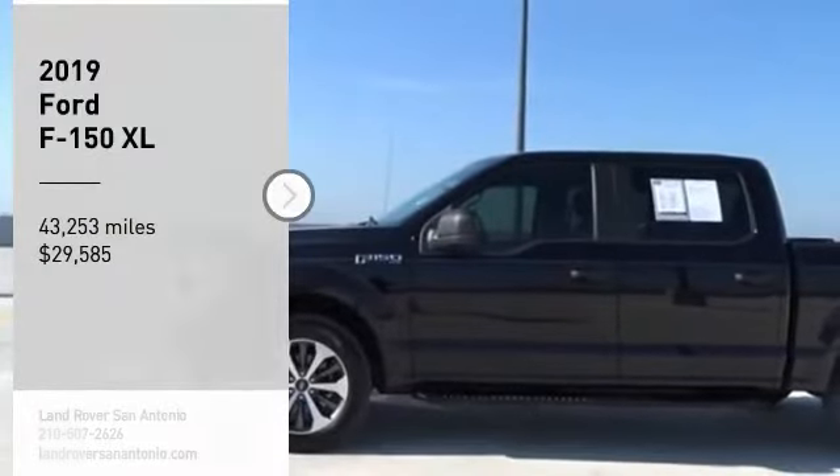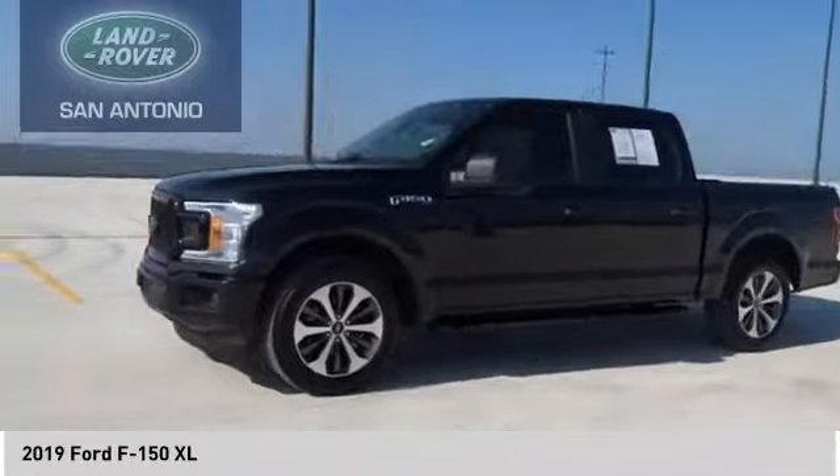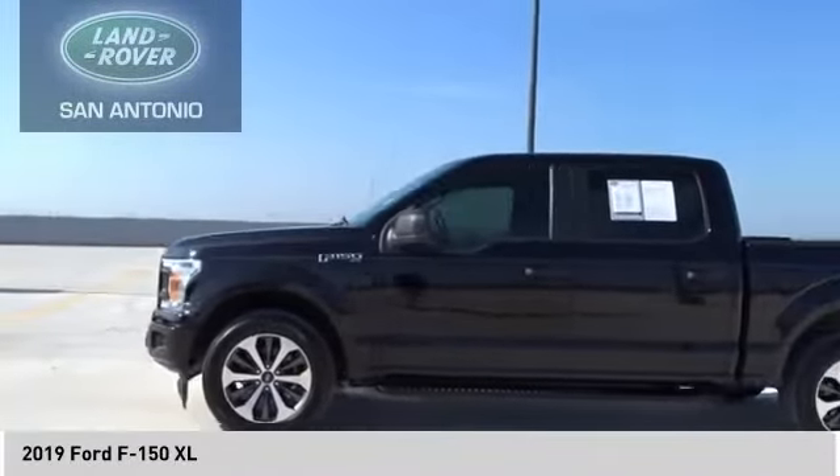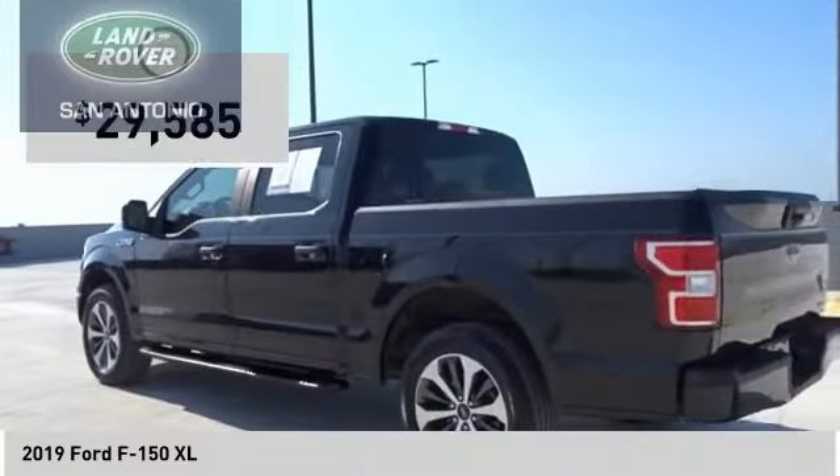Stop by and take a look at the 2019 F-150. A Ford F-150 knows how to handle any situation. It's built to follow orders, no whining, and is priced below $30,000.